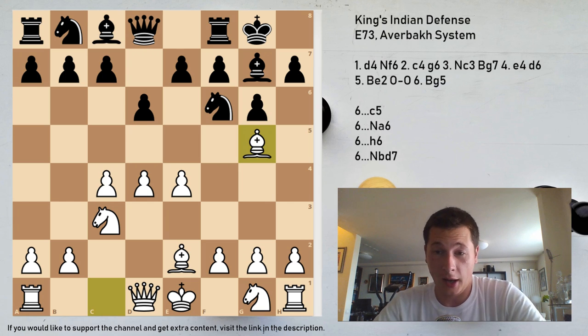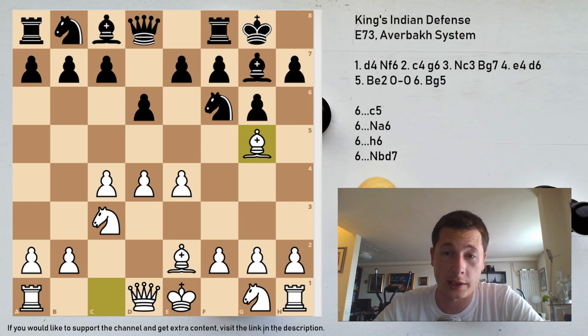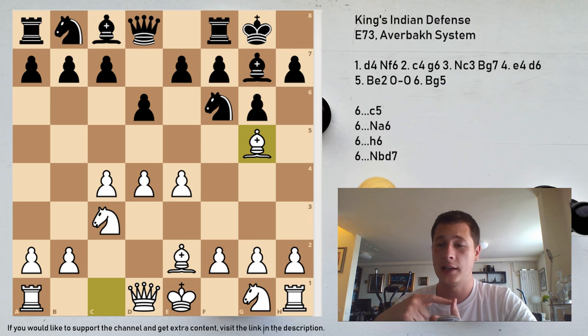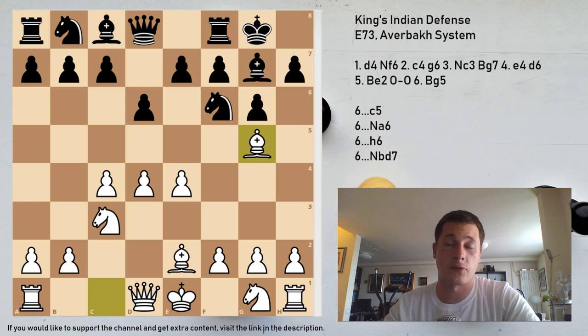Hi everyone, Stjepan here. In today's video I'm going to cover the Averbakh variation or the Averbakh system of the King's Indian Defense. I have to say I'm really excited because, in my opinion, this is by far the strongest way to fight the King's Indian and probably the way to beat the King's Indian. On the highest level it scores extremely well for white — generally 40% for white and only 24% for black.